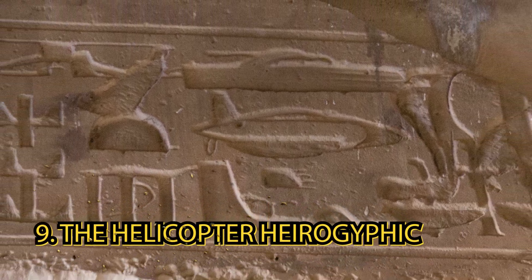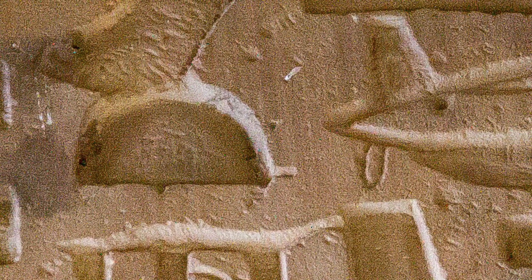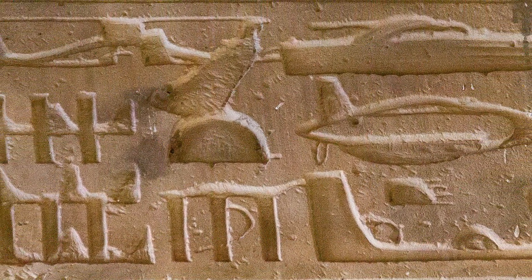You may remember debating this with your friends when it trended on Twitter — the helicopter hieroglyphic. Dendera's Hathor Temple has a bunch of funky stuff going on that we'll talk about in this video, the first being this. What you're seeing is hieroglyphics, and among them is a carving of what looks like a helicopter, even an airplane or submarine, depending on how far your imagination goes — but I feel like the helicopter is evident enough for all of us to notice.